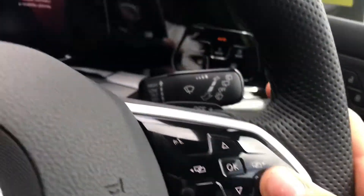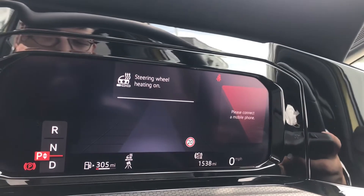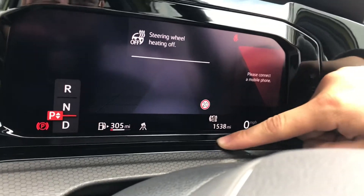The steering wheel also has a heated functionality to keep your hands nice and cosy on cold winter drives — simply choose the heat level you want or turn it all the way off. The car has very low miles with just 1,538 on the clock.